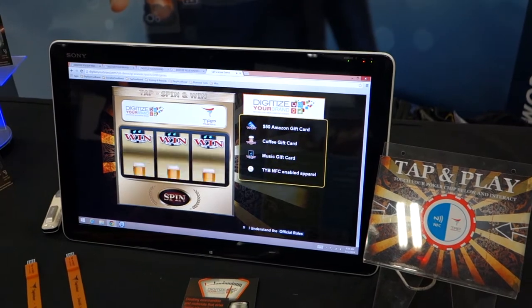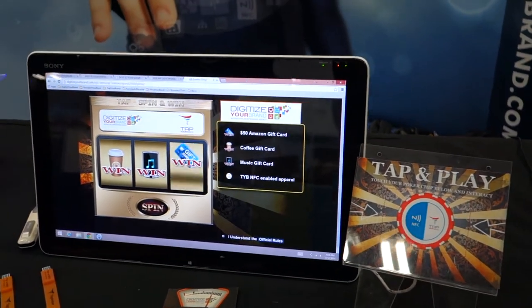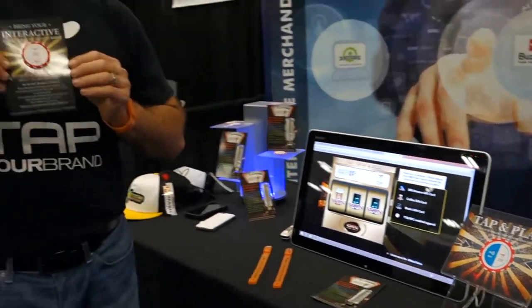Talk to us about that, as we're able to actually be part of our rewards platform. Boom — I win! I spin, and it's all going to be pushed back to that user profile page that I initially created when I got to the event.